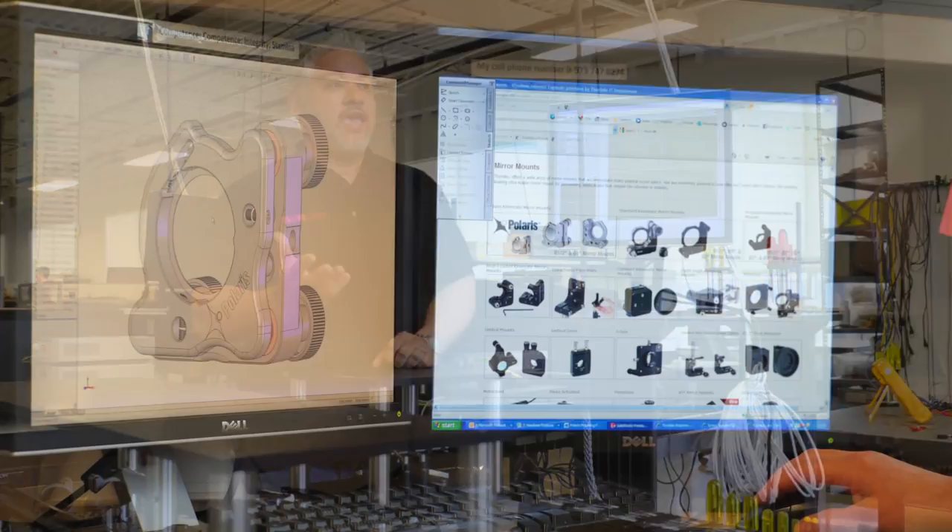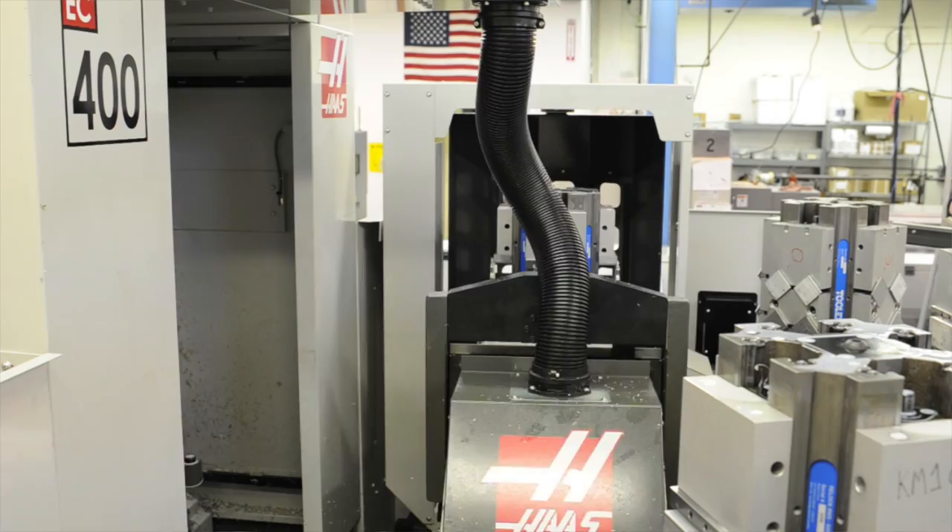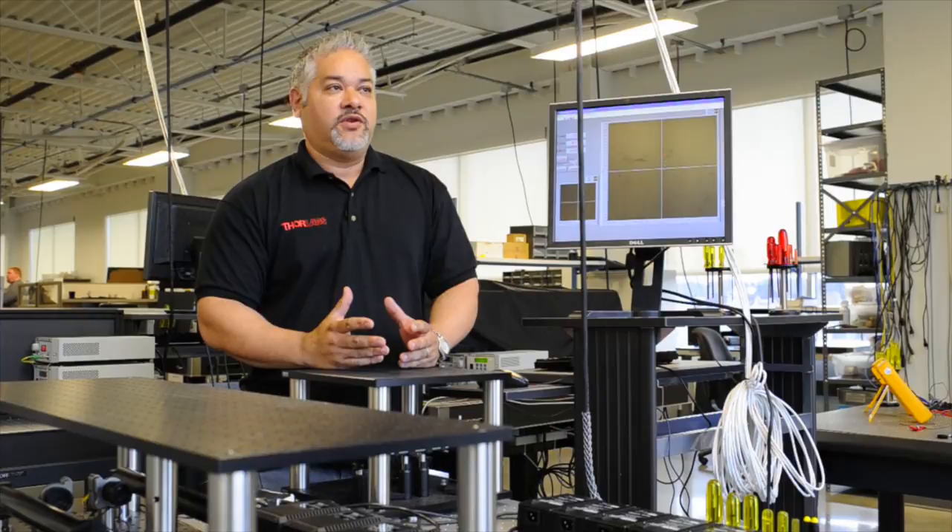I'm responsible for the concept, the prototyping and the execution of any new product. I've been with Thor Labs for about eight years and have been using Haas equipment for about five of those eight years. I look at costs based on everything we do, because everything we do has a bottom dollar impact.